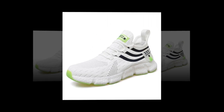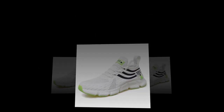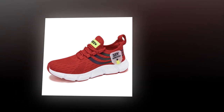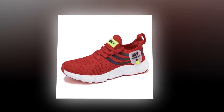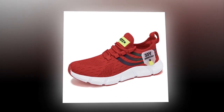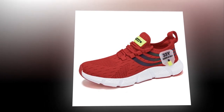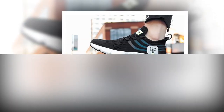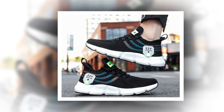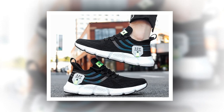Now let's talk versatility. These sneakers aren't just for one type of occasion — they're perfect for a variety of settings, whether you're heading to the gym, going for a casual outing, or even dressing them up for a more polished look. The minimalist design makes them easy to pair with just about any outfit, from jeans and a tee to athletic wear. The lace-up closure ensures a snug and secure fit every time, and they fit true to size so you can confidently order your regular size.